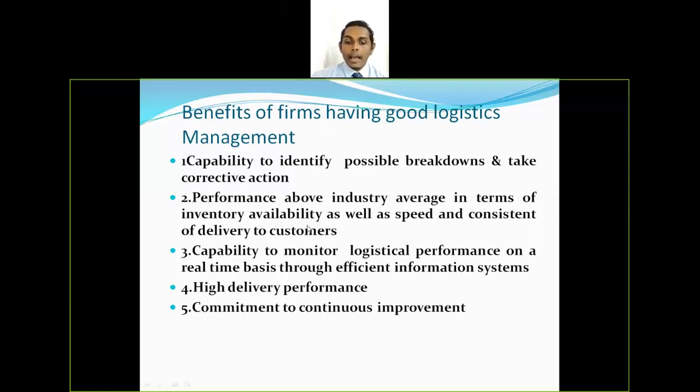The fourth benefit is high delivery performance and commitment to continuous improvement. A company can increase delivery performance using advanced technology methods. Commitment to continuous improvement means that a company will consistently look to upgrade its technology and quality standards. For example, a company that starts operations without advanced technological tools will, after a couple of years, look forward to improving their technology to the next level, including upgrading quality standards periodically.